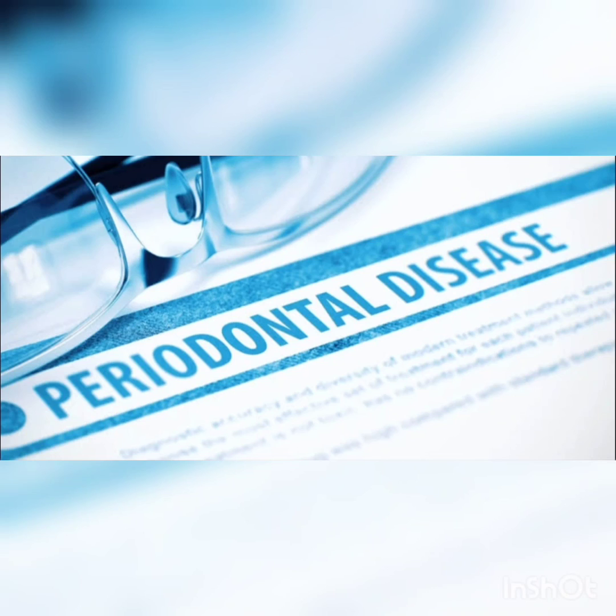Many patients can have their periodontal disease controlled with phase 1 therapy alone and may not require further surgical intervention.